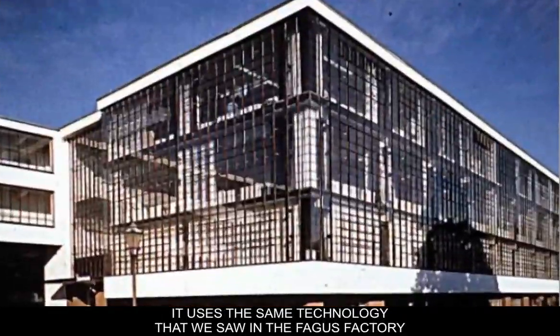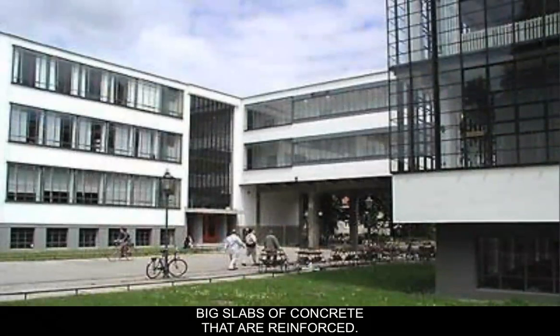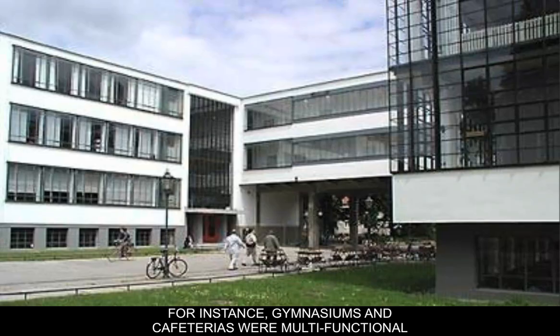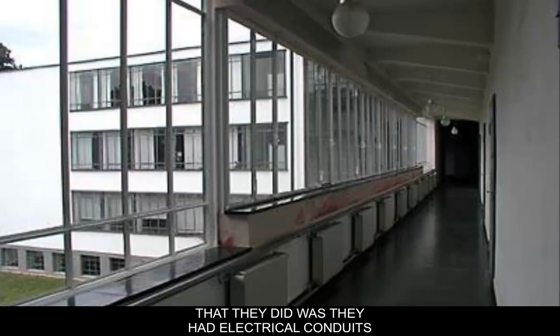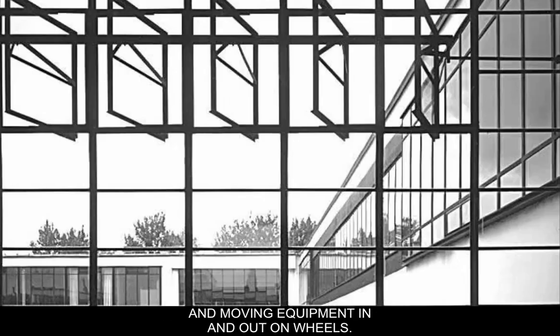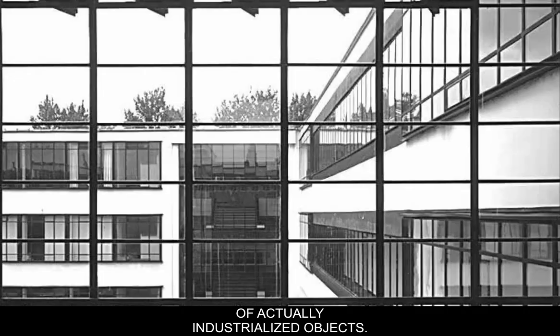The Bauhaus uses the same technology we saw in the Fagus factory, with curtain walls of glass on the exterior meeting in the corners, and large slabs of reinforced concrete with a lot of natural light. The interior had accordion walls across spaces, and electrical and power conduits running through floors and hanging from ceilings, allowing them to reorganize the space improvisationally — changing a classroom by closing or opening walls and moving equipment in and out on wheels. This design aesthetic extended into industrialized objects as well.